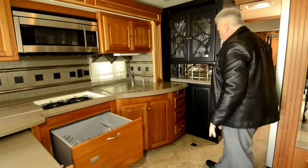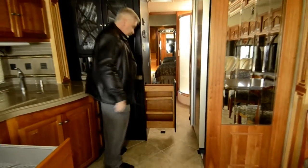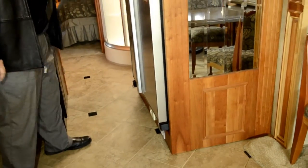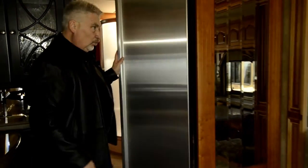There are solid wood cabinets and solid wood cabinet doors throughout, with a nice little pantry as well. The central vac system is right below the refrigerator. This refrigerator has been upgraded to a residential fridge — it runs off 110 and has a larger 3000-watt inverter.